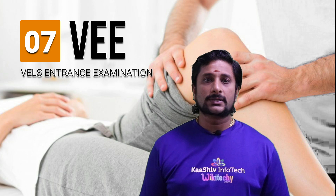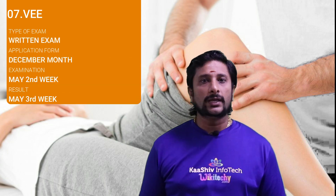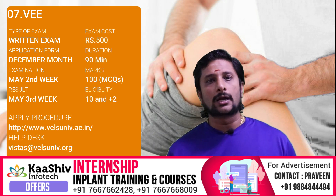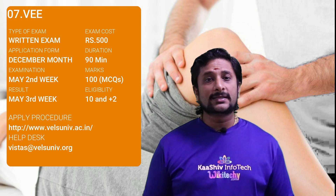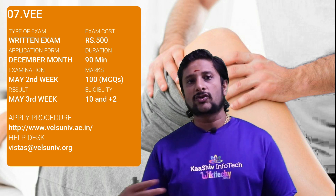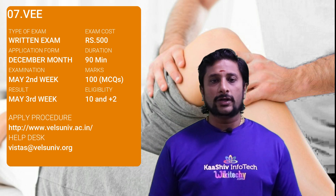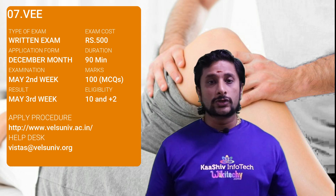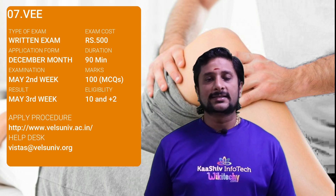Let's talk about the exams listed for Bachelor of Physiotherapy. Examination number 7 is the Wales Entrance Examination, VEE. It's an offline test. The application form is given in December month, the examination is in the May 2nd week, and the result is in May 3rd week. The URL is walesuniv.ac.in and the email ID is vistas at walesuniv.org. The exam costs 500 rupees. Eligibility is 10th and 12th standard completion. The exam is 100 questions for 100 marks, with a duration of 90 minutes.